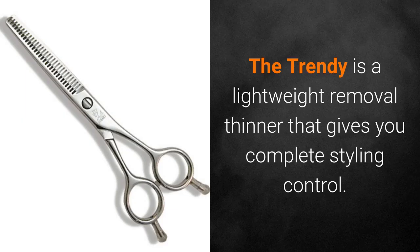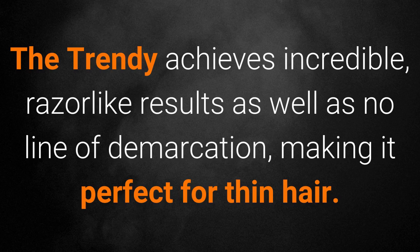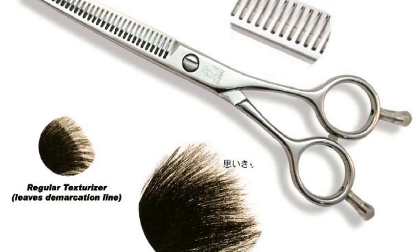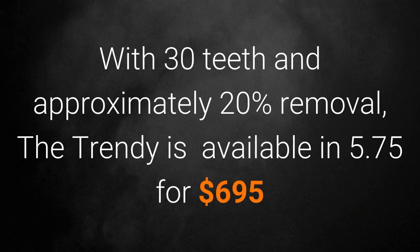The Trendy is a lightweight removal thinner that gives you complete styling control. The Trendy achieves incredible razor-like results as well as no line of demarcation, making it perfect for thin hair. Phenomenal for sculpting and shaping. This is a texturizer that you will use on every haircut, which is why it's Hikari's most popular texturizer. With 30 teeth and approximately 20 percent removal, the Trendy is available in 5 and 3 quarter inches for $695.